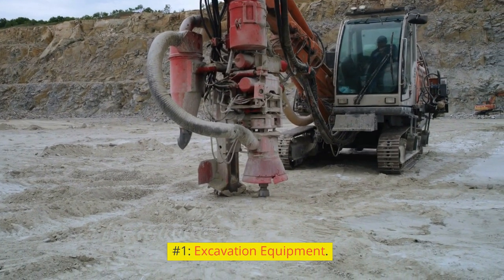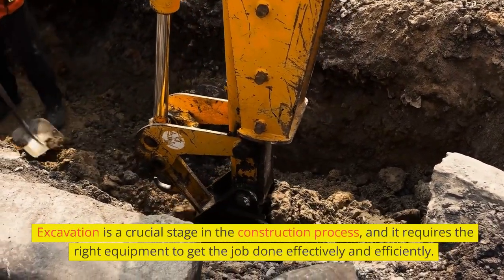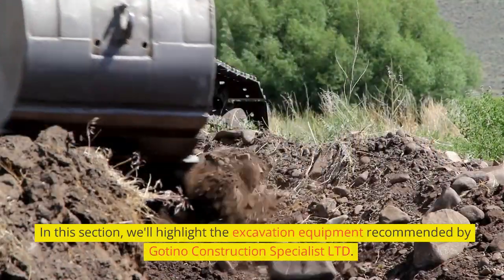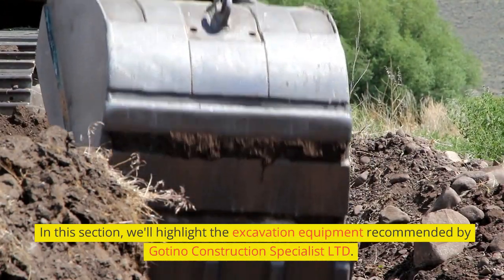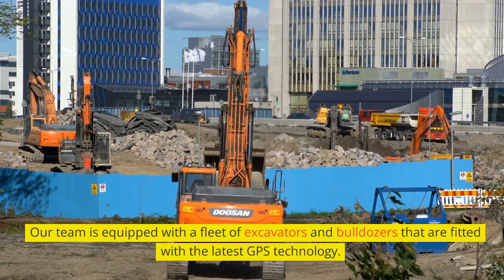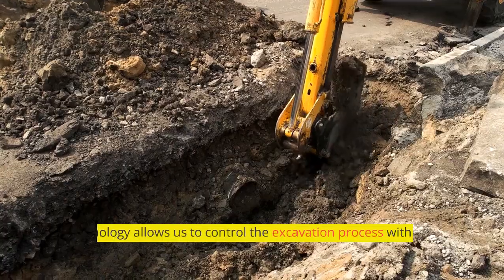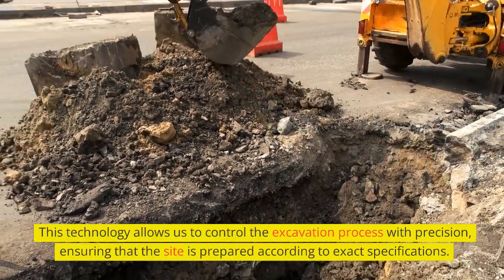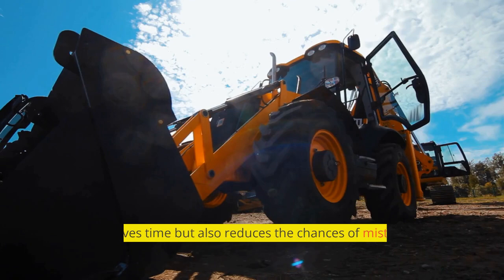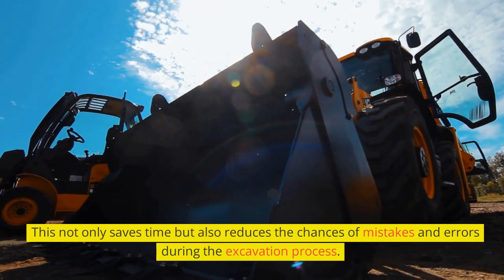Number 1: Excavation Equipment. Excavation is a crucial stage in the construction process, and it requires the right equipment to get the job done effectively and efficiently. Our team is equipped with a fleet of excavators and bulldozers fitted with the latest GPS technology. This allows us to control the excavation process with precision, ensuring that the site is prepared according to exact specifications. This not only saves time but also reduces the chances of mistakes and errors.